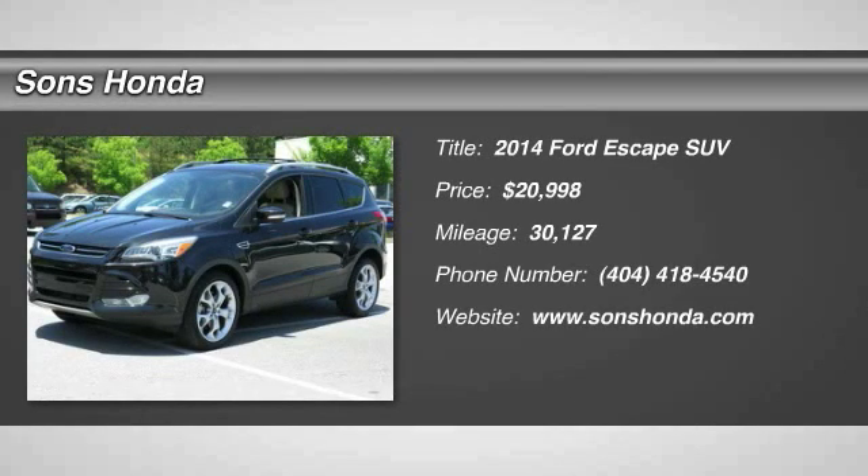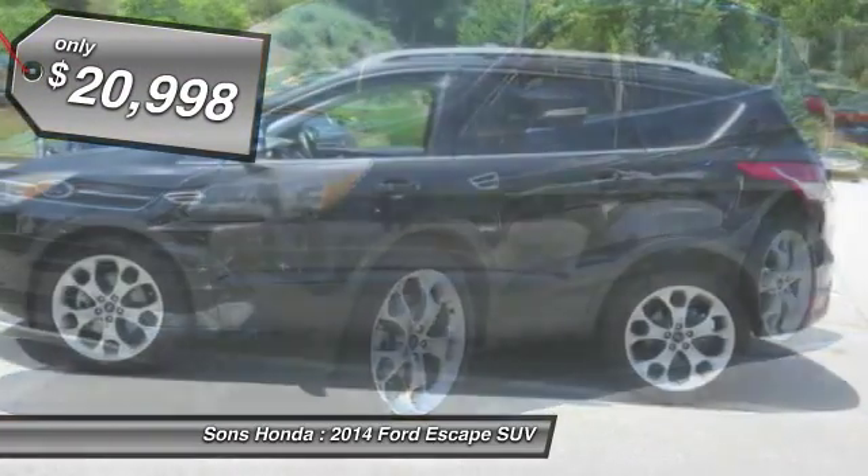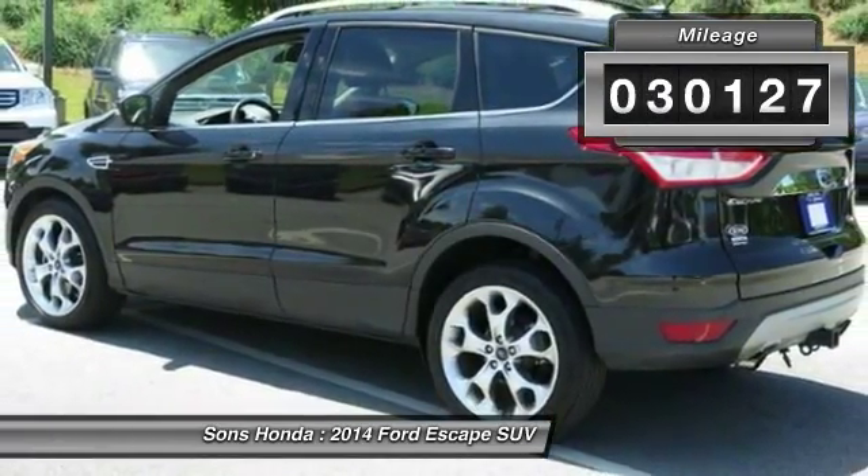The 2014 Escape — gas engines flex, tow, sip, and go with Ford Escape, and is priced below $25,000. This vehicle has less than 35,000 miles.